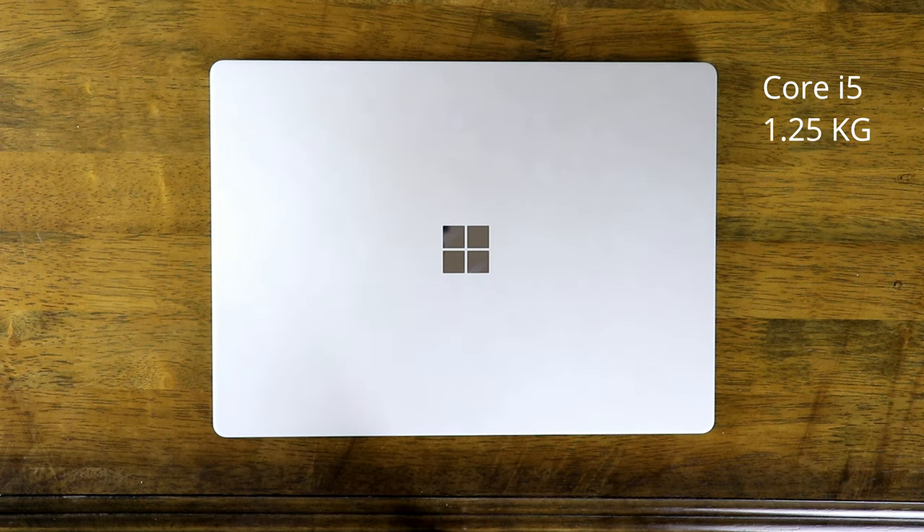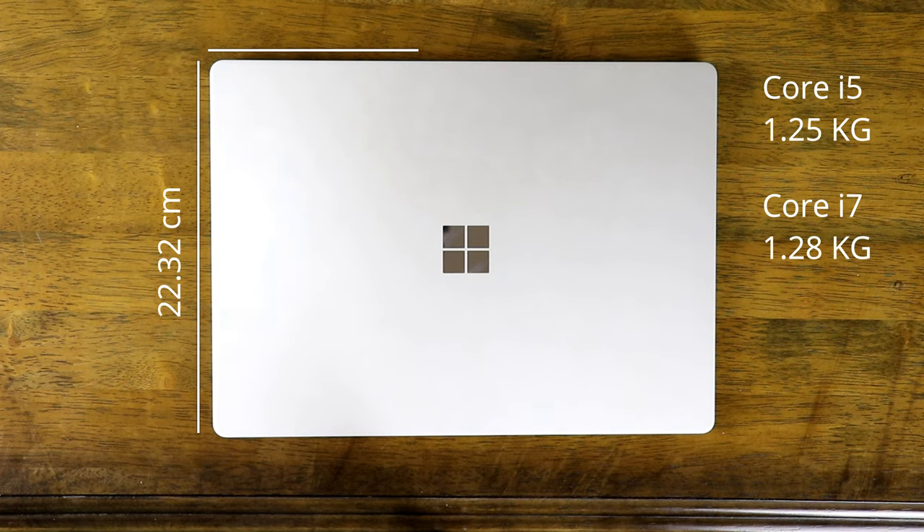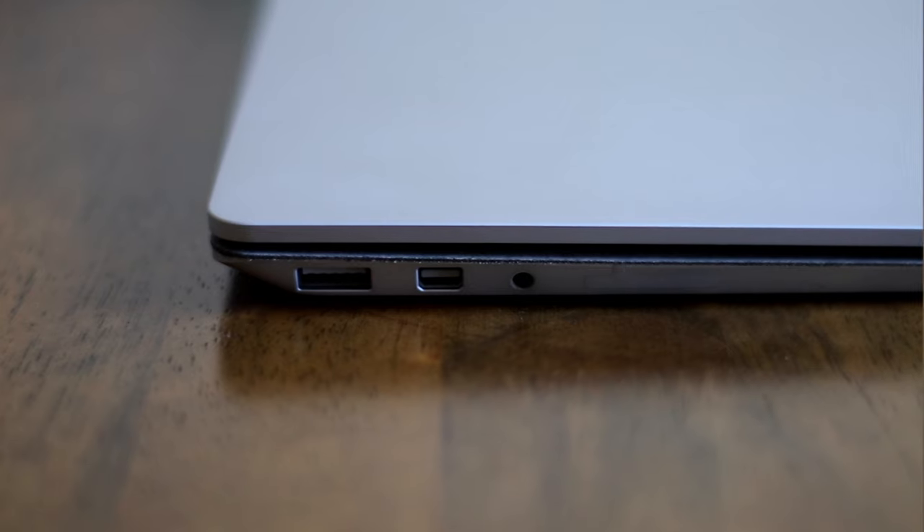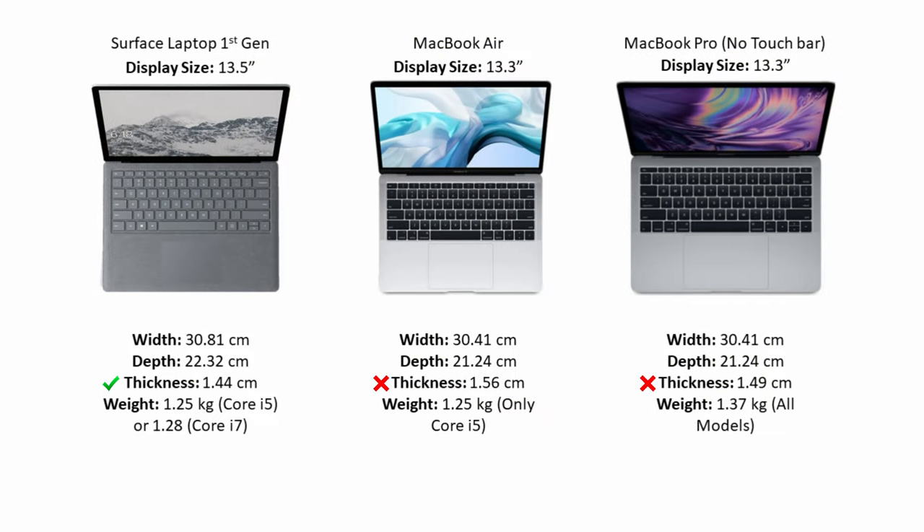The Core i5 variant weighs 1.25kg and the Core i7 weighs 1.28kg, which is barely noticeable. It has a depth of 22.32cm and a width of 30.81cm, with a very slim form factor at 1.44cm at its thickest point. Compared to the MacBooks, it's the thinnest across all of them and lighter than the MacBook Pro at 1.37kg. It has the same weight as the MacBook Air in Core i5 form. Despite its lighter and thinner body, the Surface has the biggest display, as the MacBooks are 30.41cm wide and 21.24cm deep. So the Surface Laptop wins this category, followed by the Air, with the Pro in third.